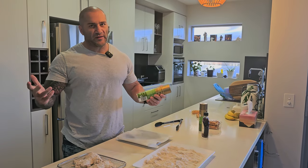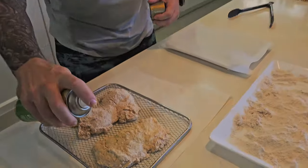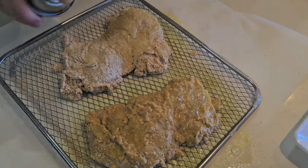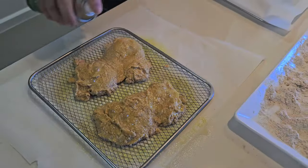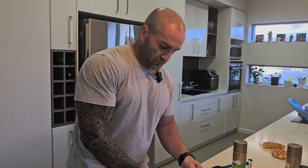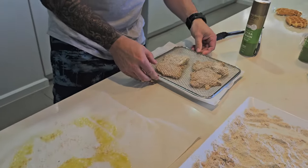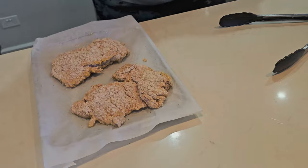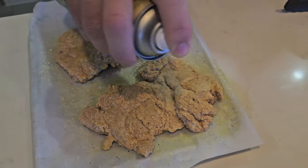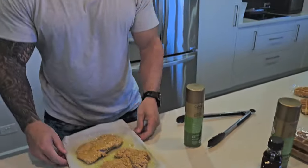I'm going to spray it with some olive oil and put it on the tray. The olive oil should make it nice and crispy in the air fryer without needing to deep fry in vegetable oil. I've got baking paper with holes perforated through it so the air flows through nicely. Give it a good coat on both sides — love a bit of olive oil, can't go wrong. I hope this all holds together. Very happy with that.